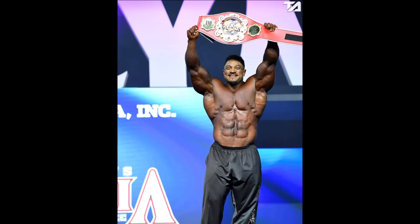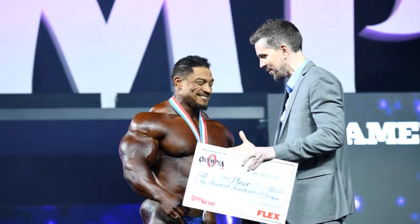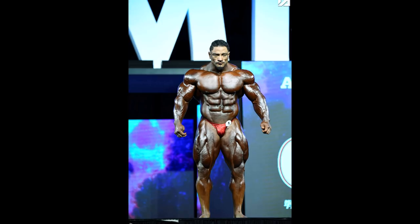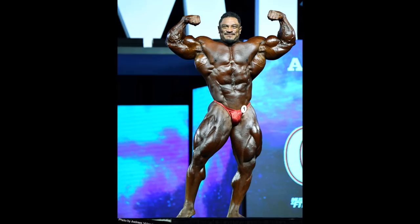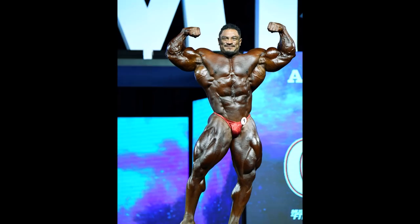One of the most interesting topics in the comments is: did Roelly Winklaar actually deserve to be in second place and beat Phil Heath? I went through the photos that Team Andrew sent me of both the prejudging and the night show, and I put side-by-side comparisons of Phil and Roelly in every single pose. Earlier this year at the 2018 Arnold Classic Australia, that was the best physique Roelly ever brought to any IFBB stage. But I think this Olympia appearance was even better — probably the best version of Roelly Winklaar we've ever seen.